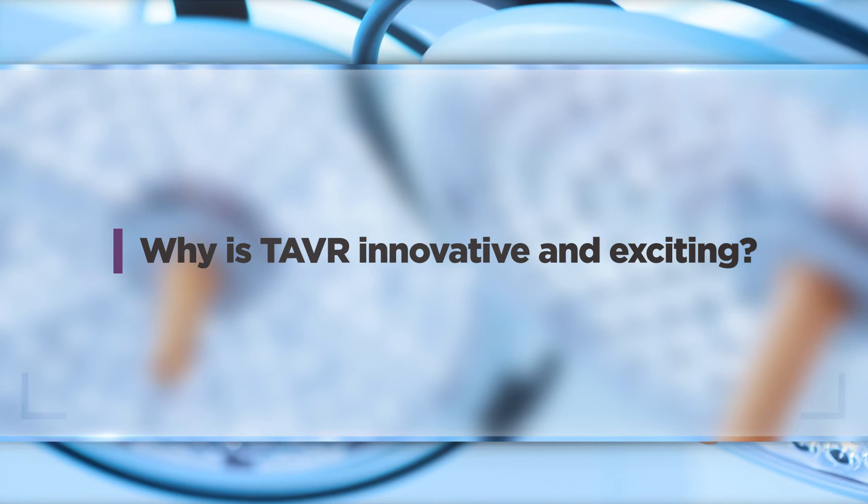Transcatheter aortic valve replacement has come on the scene in the last 10 to 15 years and it's really revolutionized how we've addressed aortic valve disease, specifically aortic stenosis.